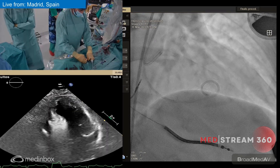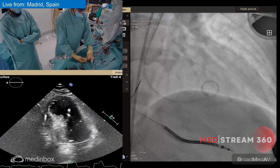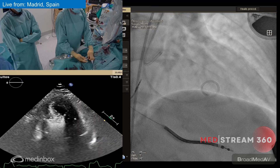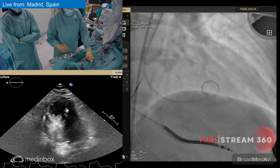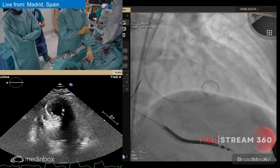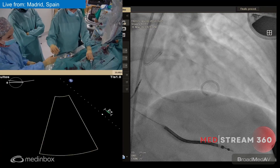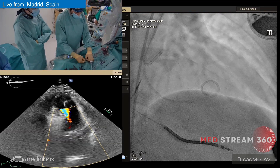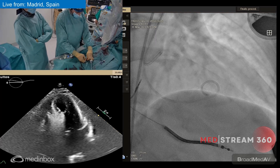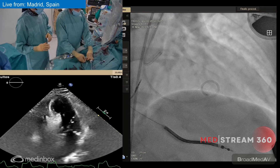Some colleagues do this marking with SonoVue or other echo contrast agents, but the problem is that those contrasts persist inside the ventricle longer than gelafundin and the echo remains white. We are now going to inject pure contrast through the balloon to check if there are any collaterals from this septal branch to another part of the heart — for example the posterior descending artery — because there are cases of inferior myocardial infarction during ablation, and this is probably the mechanism.